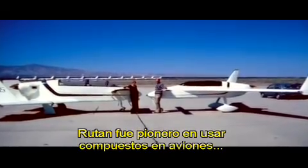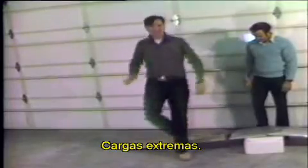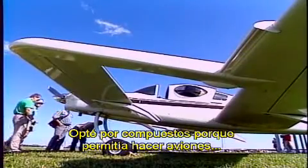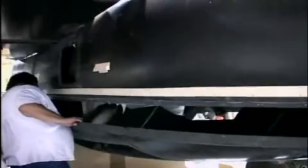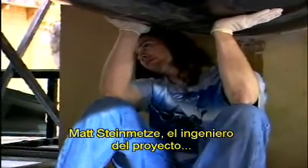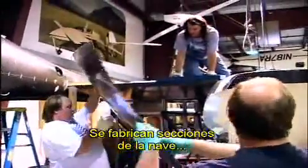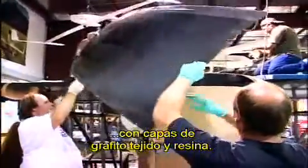Rutan pioneered the use of composites in aircraft with his home-built kit planes in the 1970s, developing structures that are very stiff and can take extreme overload. He found composites allowed building airplanes more quickly, much like making a fiberglass boat or surfboard. He is using this same technology in SpaceShipOne. Matt Steinmetz, SpaceShipOne's project engineer, oversees assembly — sections fabricated from multiple layers of woven graphite and epoxy resin, joined to form the airframe.